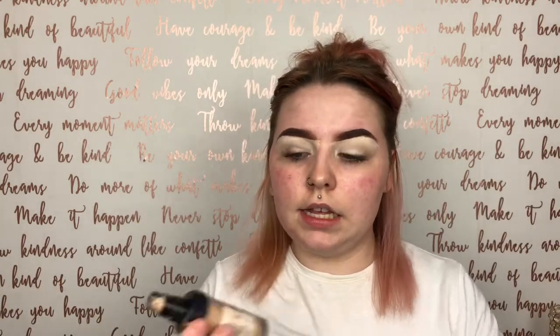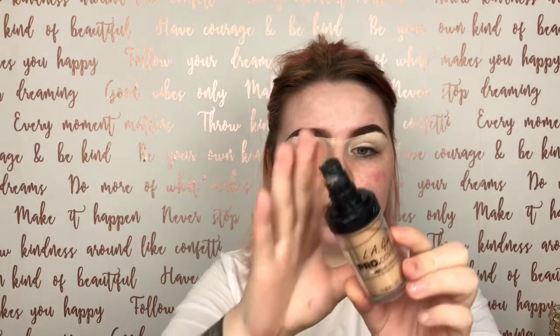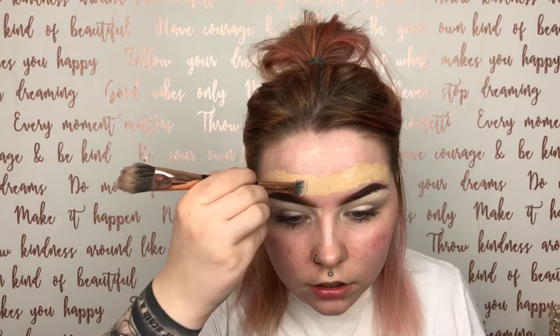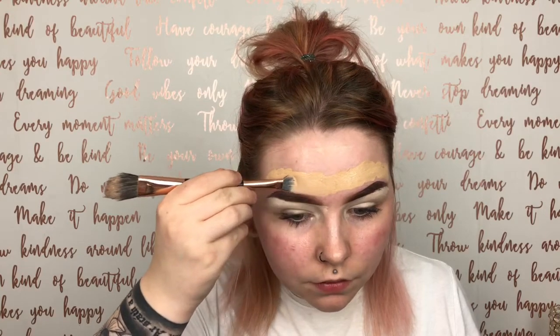I like to go in and define the top of my brow with foundation — in this case the LA Girl Pro Coverage in shade fur. I take a little bit on my hand, pick up a flat foundation brush, and brush that along the top just adding a little bit there. Then taking the concealer brush again, making sure there's not too much on it, and shaping that brow out.